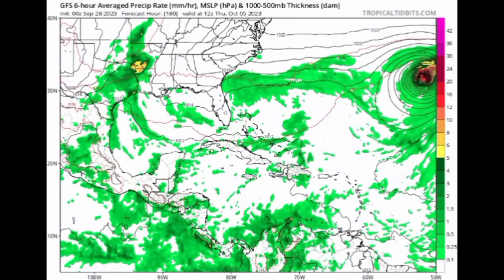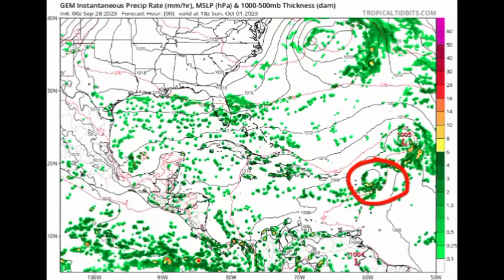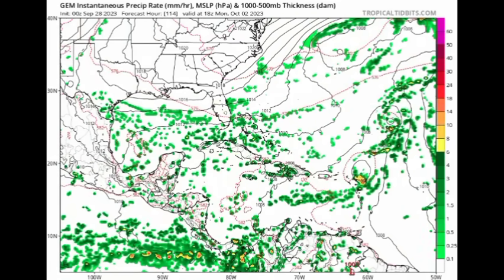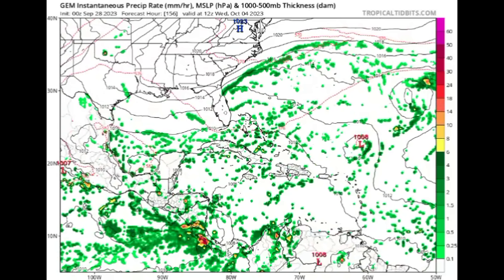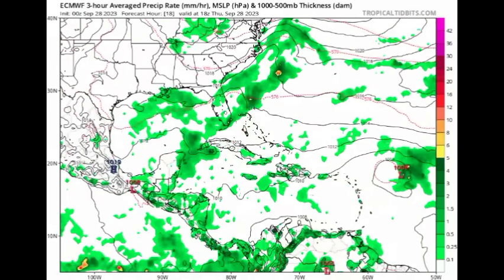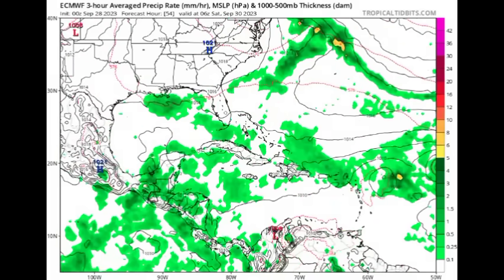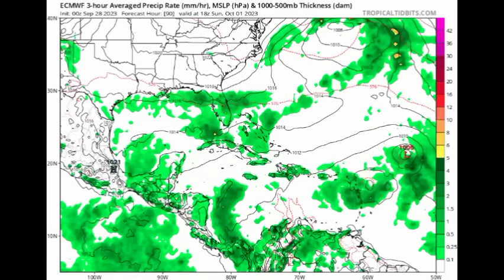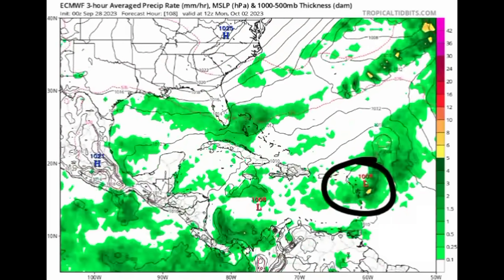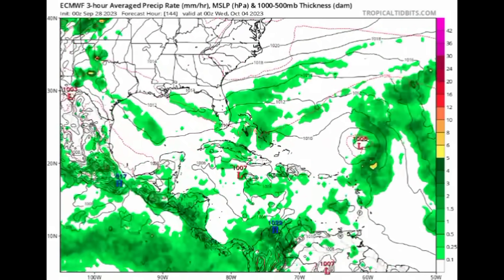The Canadian model is still showing that a weakened system will approach the Caribbean islands — not moving in this time, but just approaching the Leeward Islands and then making its way out as something quite weak. The Euro is also expecting something very weak out there. GFS is the only one being quite bullish about intensity. The Euro shows remnants loitering around the vicinity of the Lesser Antilles, which could induce a lot of rainfall with showers and thunderstorms — that would be the main concern.